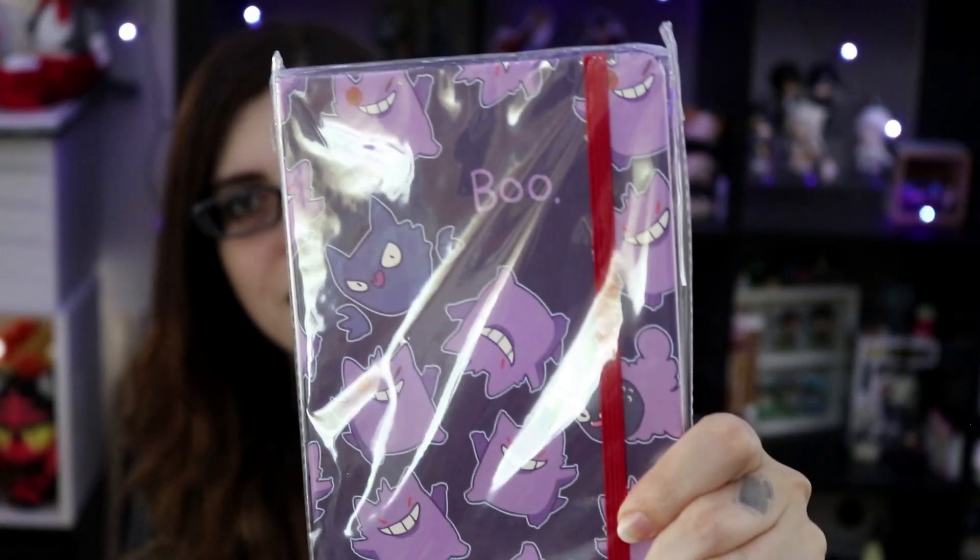The last thing I bought from the Artist Alley ties into what I said earlier about my favorite Pokemon. It is this really cute notebook covered in Gengars, Haunters, and Gastlys, and it says 'Boo' — it's really cute. Unfortunately I didn't really need it, but I super love it and don't regret buying it. I have a lot of notebooks and I continue to buy more and more that I do not use.